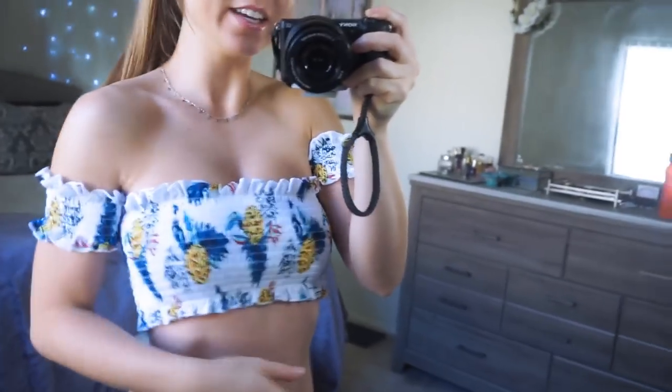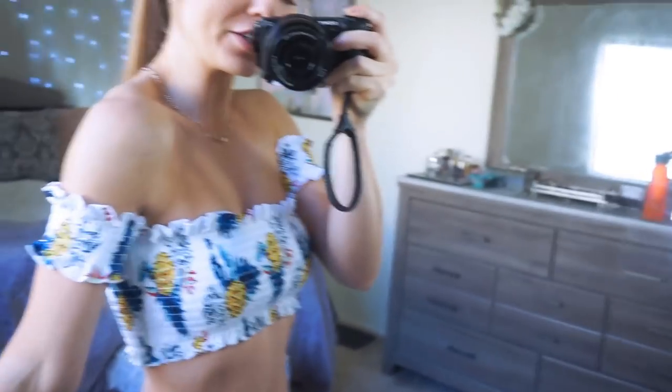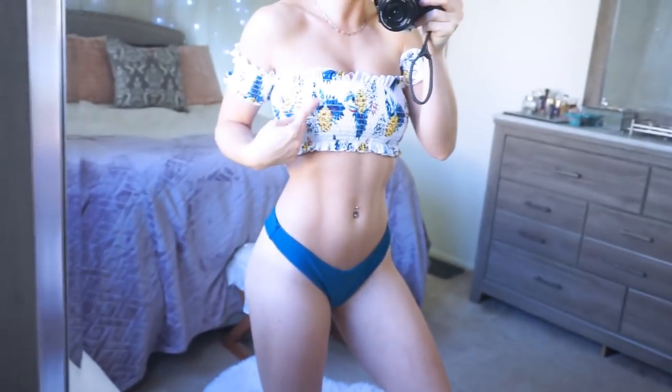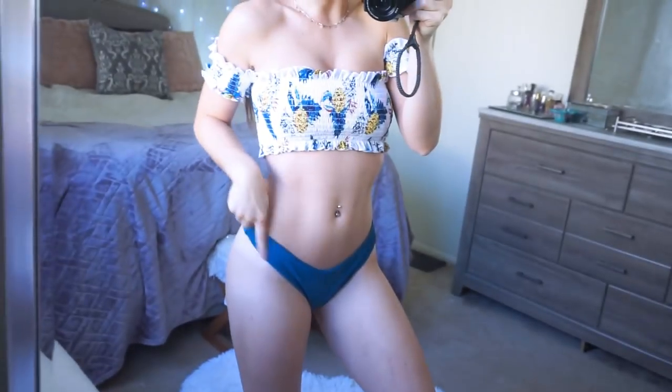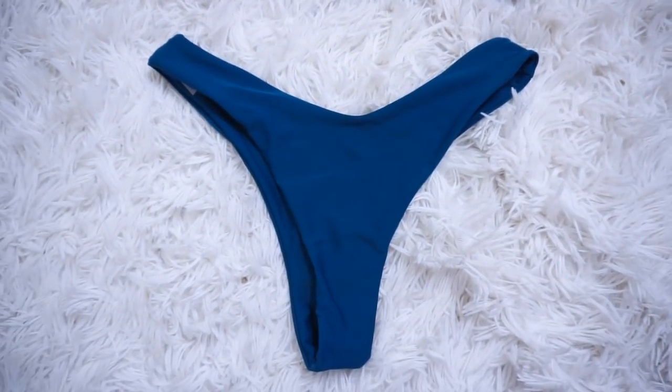Bikini number one is so cute. I love this top — I've never had a bikini top like this one. It's very stretchy with really pretty ruffle material, off the shoulder with cute little arms. The pineapple print is really pretty, and the matching bottoms match with the blue on the top. The material is really good and super stretchy, so it could fit any body shape. These are very cheeky though — same cut in the front as in the back — but you can always mix and match with something else.